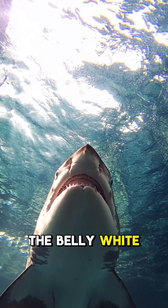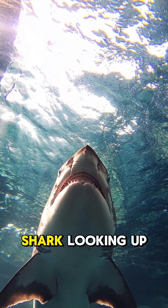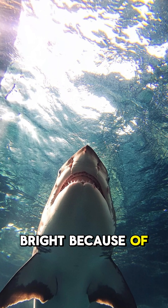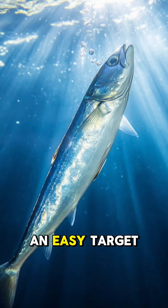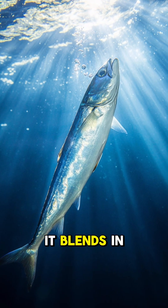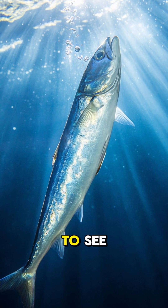Why is the belly white? Consider a predator like a shark looking up from below. The surface of the water appears bright because of sunlight. If the mackerel had a dark-colored belly, it would stand out, making it an easy target. But since its belly is white, it blends in with the sunlight, making it difficult to see.